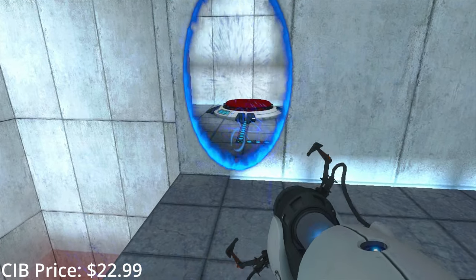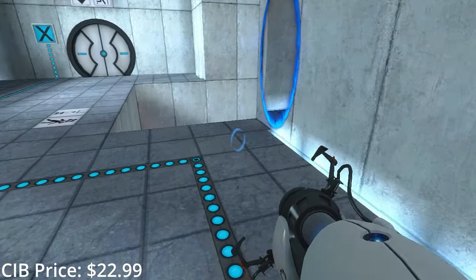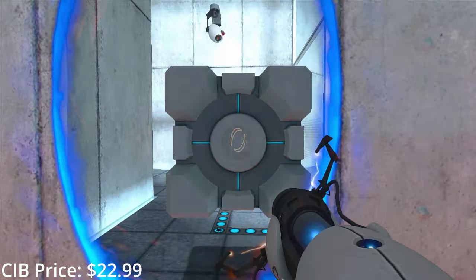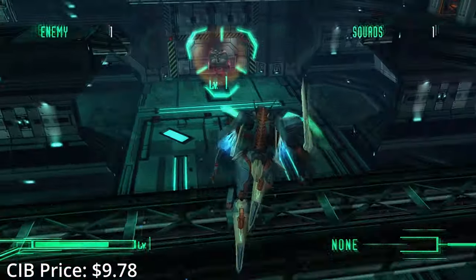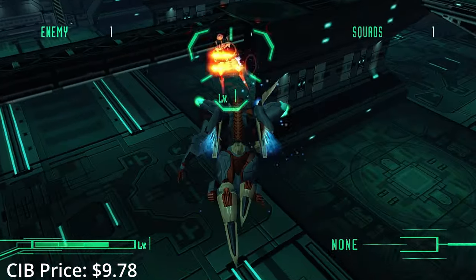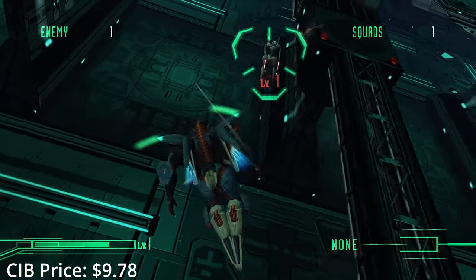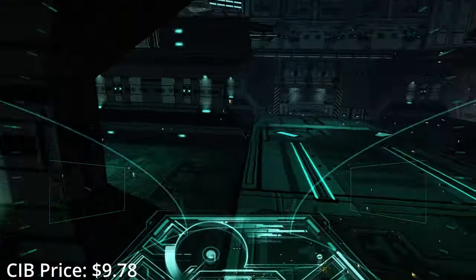I doubt you'll find anyone playing TF2 on 360 at this point, but the Orange Box still has all of Half-Life 2 and Portal, so it's more than worth it — plus it's still fairly cheap. Finally, Zone of the Enders — probably as close to a playable mecha anime as we're ever going to get. This contains both of the PS2 games remastered in HD. It's a series I really need to play soon. They unfortunately made the Gaiden GBA release into a tactical role-playing game instead of a shoot-em-up, but hopefully it's still fairly good.